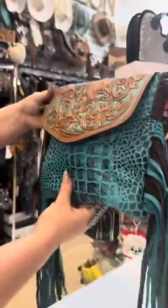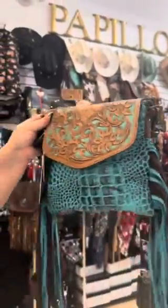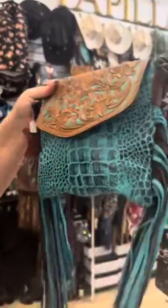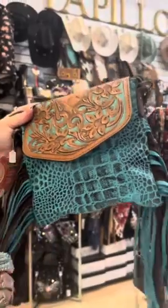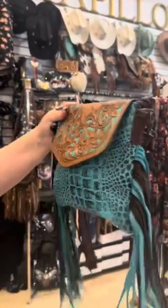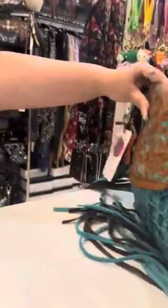Look at that — isn't that beautiful? I just had to show you guys today our new leather bag in store. It's available on the website too, or if you're interested you can just shoot me an email and I can send you an invoice.